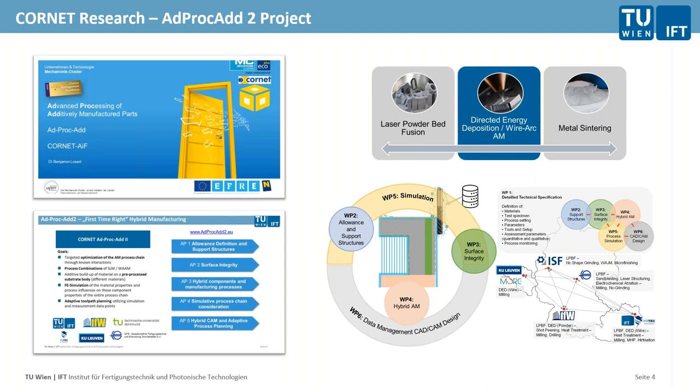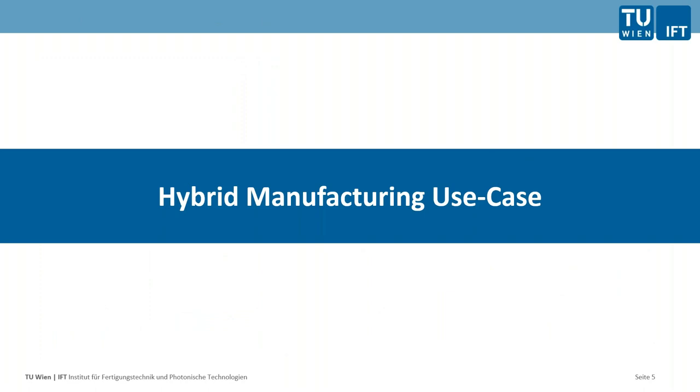ADPROCAD2 — we had already a first project, which was quite successful focusing on powder bed processes. KU Leuven and TU Wien are now moving more towards WAAM and wire arc additive machining processes. One focus point is hybrid manufacturing — combining additive technologies with subtractive technologies — to investigate whether hybrid process chains have advantages in saving materials, energy, process time, and cost, with some industrial partners also part of the research project.